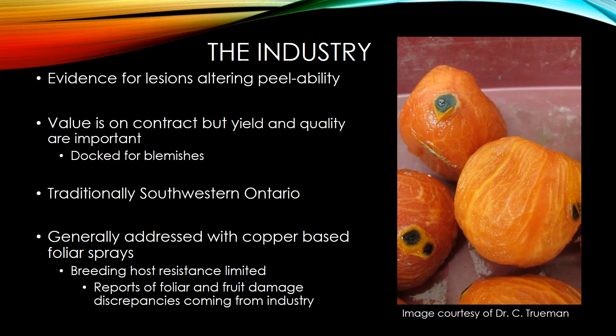What we're dealing with, as far as the host is concerned, is the processing tomato industry. These are tomatoes that are grown in a large field to be harvested, peeled, and mushed into a paste for tomato products such as pizza sauce. The value of these tomatoes is predetermined on a contract, but the yield and quality can cause that value to change, and the farmer may be docked for too many blemishes.